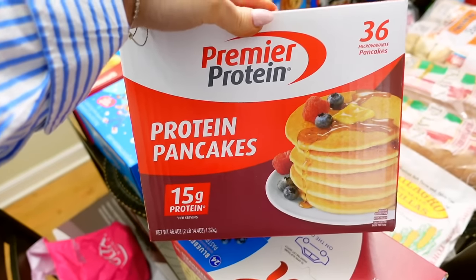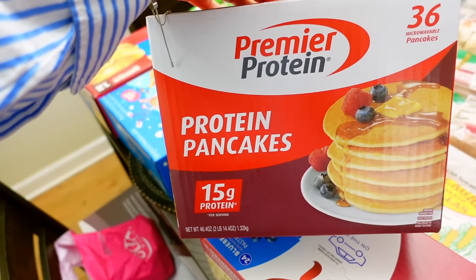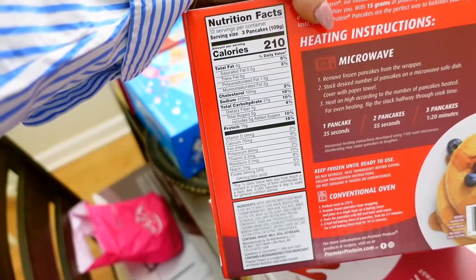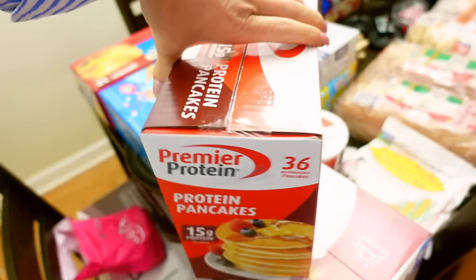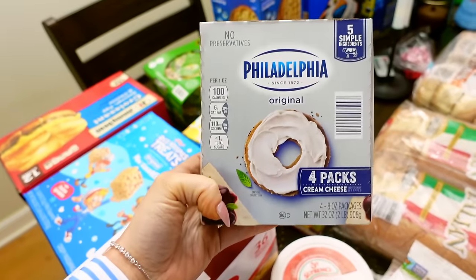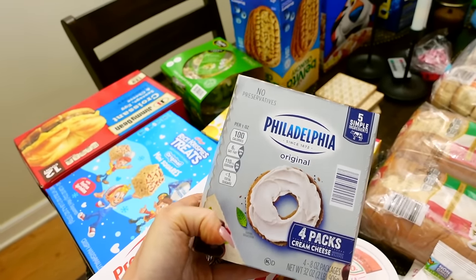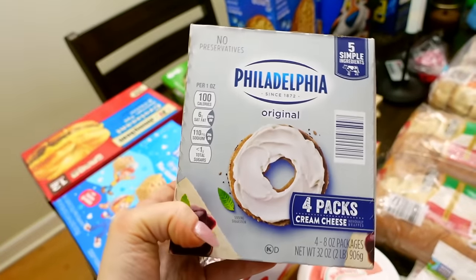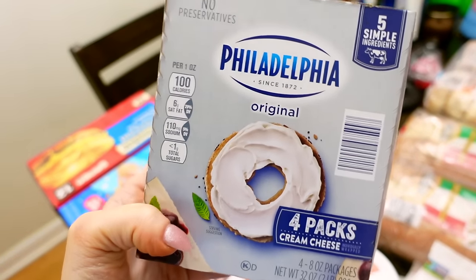These are a favorite of Leo's — the Premier Protein Protein Pancakes. These were $12. They were carrying them for a while, then they stopped, and brought them back and he was so excited. The macros for three pancakes: 210 calories, 4 fat, 27 carb, and 15 protein. He loves them for breakfast. I got four packs of cream cheese — I have some recipes coming up, going to do a dip, a veggie pizza, stuff like that. I've been paying a lot for cream cheese lately at the grocery store, so I picked this up — six dollars for four, which is a pretty good deal considering it's Philadelphia.